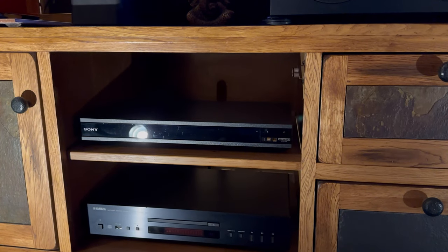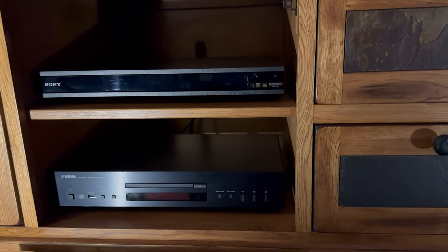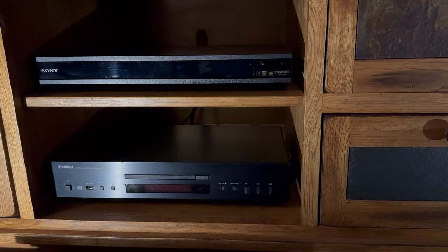For a UHD player, I'm using the Sony UBP-X800M2, and for the CD player, it's a Yamaha CD-S300.